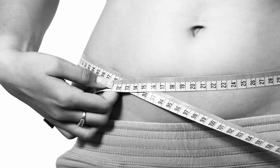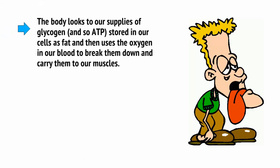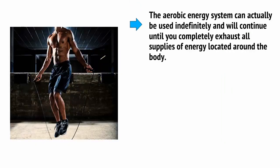This is where the aerobic system comes in, relying on the oxidisation of foodstuffs in our mitochondria. In other words, the body looks to our supplies of glycogen and ATP stored in our cells as fat, and then uses the oxygen in our blood to break them down and carry them to our muscles. This leads to fat being burned directly. It forces us to breathe more heavily in order to supply the necessary amount of oxygen, and it increases our heart rate further to transport the oxygen to the fat stores and then bring the energy to our muscles and brain. The aerobic energy system can actually be used indefinitely and will continue until you completely exhaust all supplies of energy located around the body.